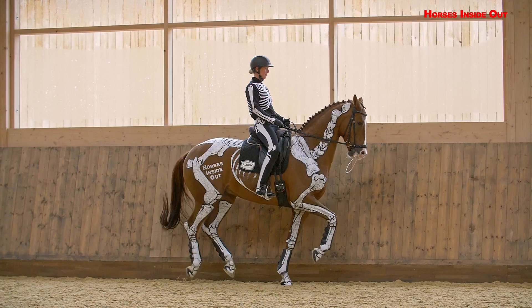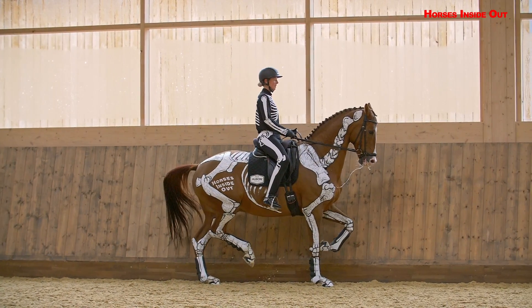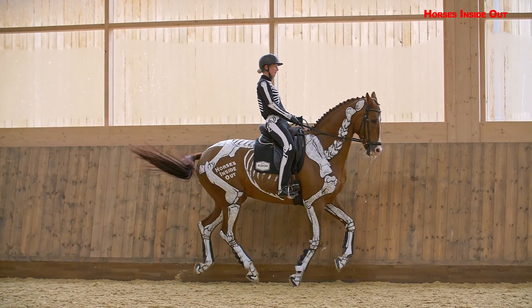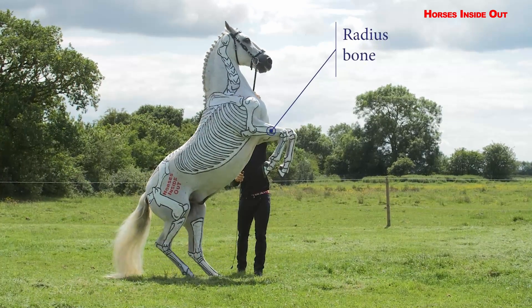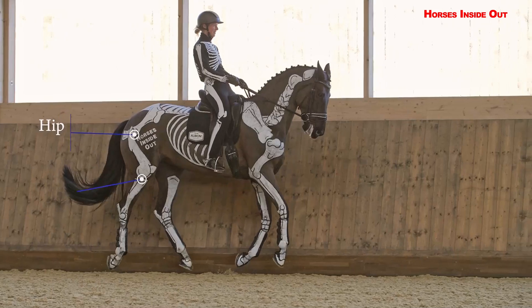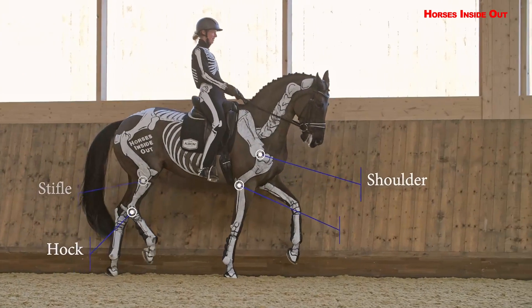With horses and riders from many disciplines, including world-class Olympians, it gives an opportunity to learn from the best. Covering the basic gaits, advanced dressage moves, pole work, jumping and cross-country, there is something for everyone.